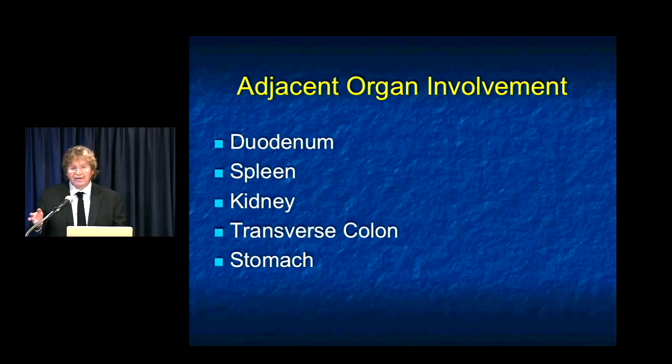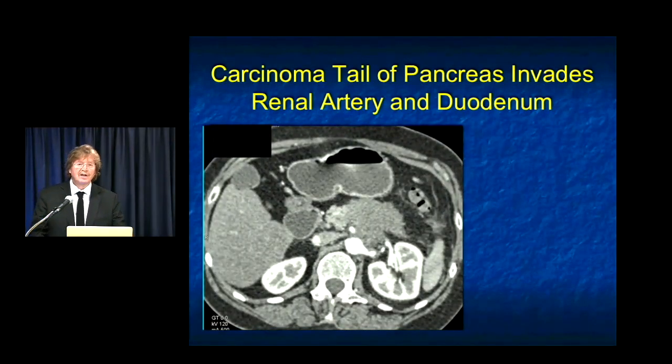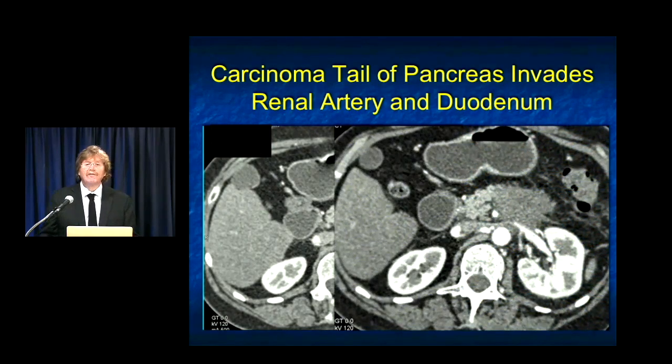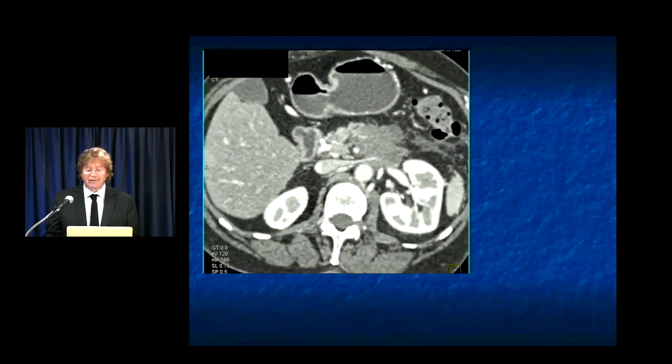Here's a nice example of a patient with a large mass of the body and tail of the pancreas growing posteriorly, encasing the patient's left renal artery and vein. These are the patients who often present with back pain. Whenever I see tumor extending posteriorly surrounding the aorta, I know the patient is going to be unresectable — but it's also a patient who will probably benefit from the pain center. They'll do celiac blocks in these patients, which will often reduce a lot of their symptoms. You can also see in this case that the tumor infiltration goes beyond the pancreas and kidneys and also involves the duodenum.